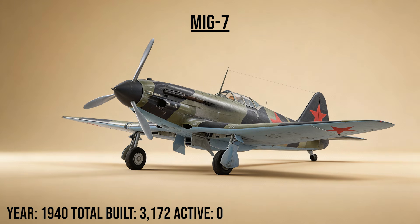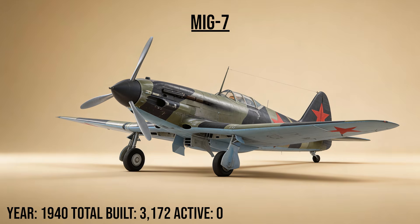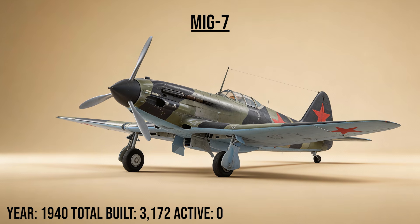The MiG-3, the high flyer, was optimized for the stratosphere. This interceptor was a beast at high altitudes but a flying brick near the ground. It became the primary defender of Moscow, intercepting German bombers where the air was too thin for other planes to breathe.